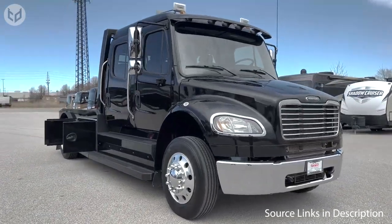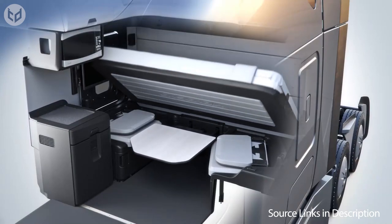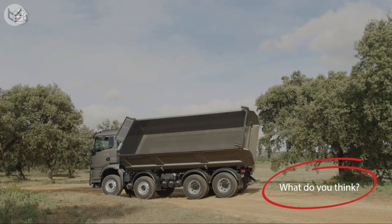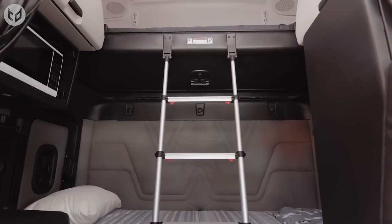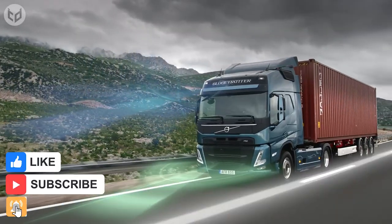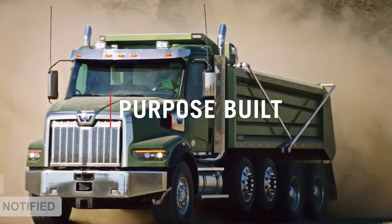And there you have it — the top contenders for the most comfortable truck on the road. Whether you're a long-haul trucker, a delivery driver, or a construction worker, these trucks offer a host of premium features and technologies to ensure a pleasant and comfortable driving experience. Which of these comfortable trucks impressed you the most? Let us know in the comments. Remember to leave a like and subscribe for more interesting and creative content. Thanks for watching, and we'll see you again next time.